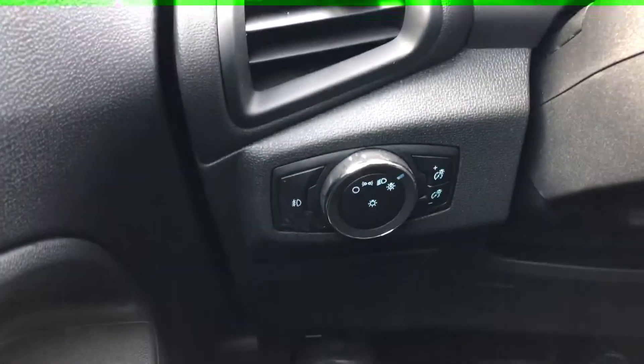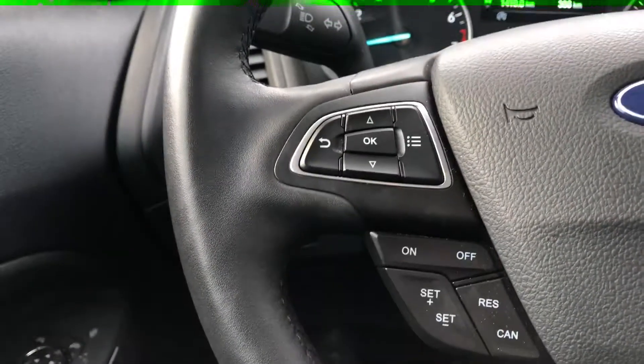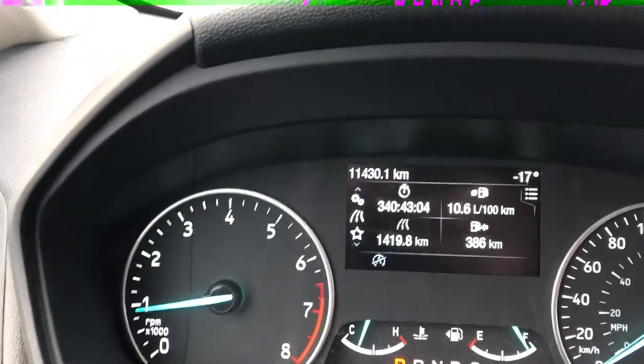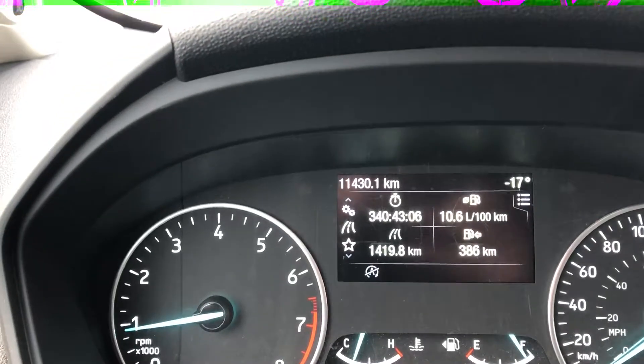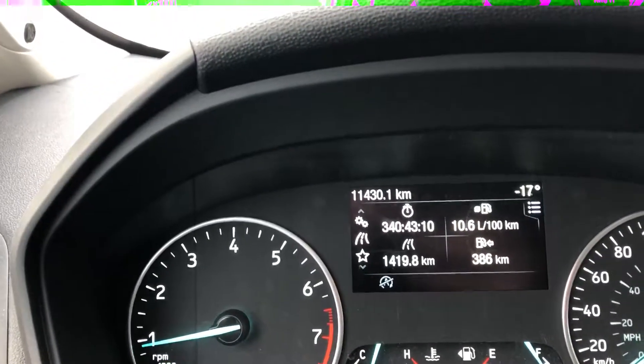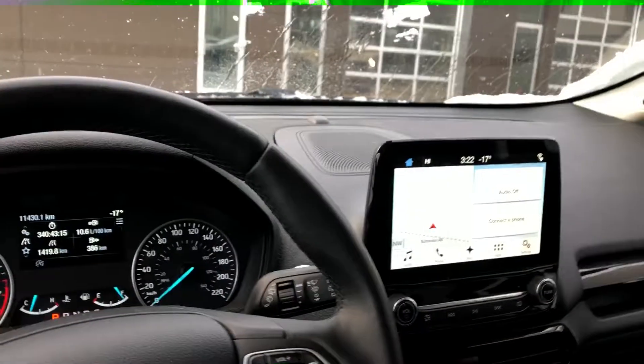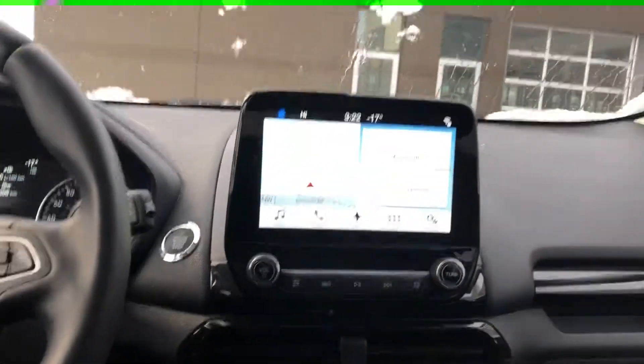On the inside you've got all power windows, power locks, and power mirrors. Lighting controls on the left — all hands-free, so you can hook up your phone through Bluetooth and you have voice command as well. Cruise control settings on the left. This vehicle is currently sitting at eleven thousand four hundred and thirty kilometers, so it's very under-driven and still going to have a lot of factory warranty remaining on it.